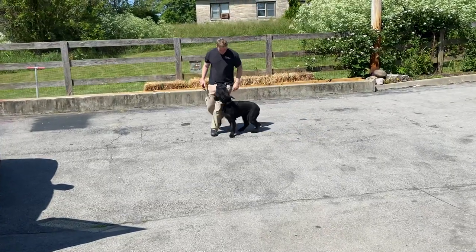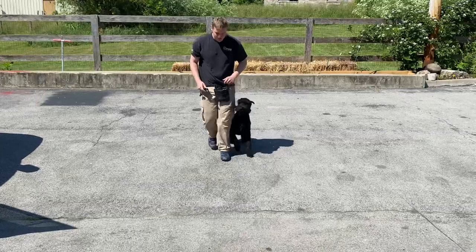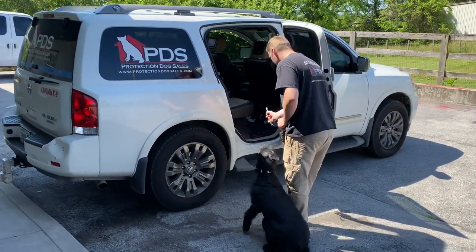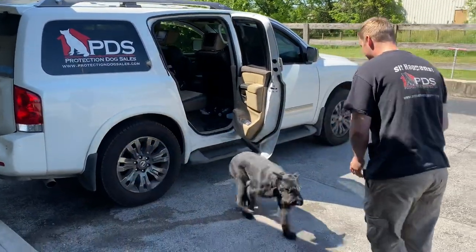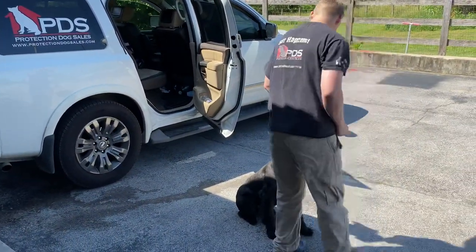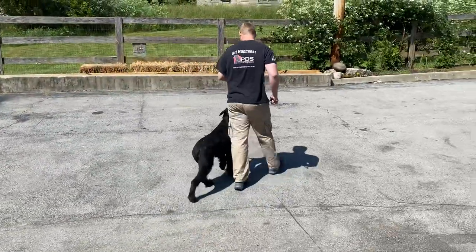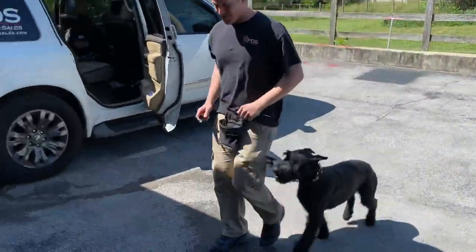This is a little bit of a video to show you what we do here at Protection Dog Sales behind the scenes — simple stuff like loading up in a car, riding nicely, coming when called, dealing with distractions, heeling near a busy road, being off-leash out in public. All these things are really important, and this is very advanced obedience for her age at a year and a half.